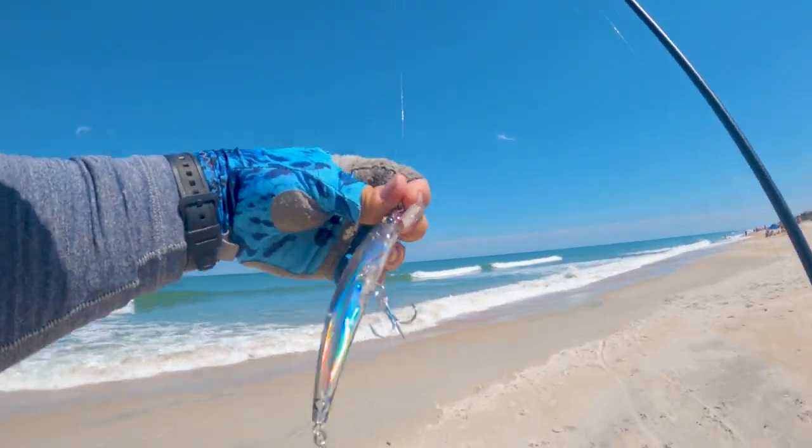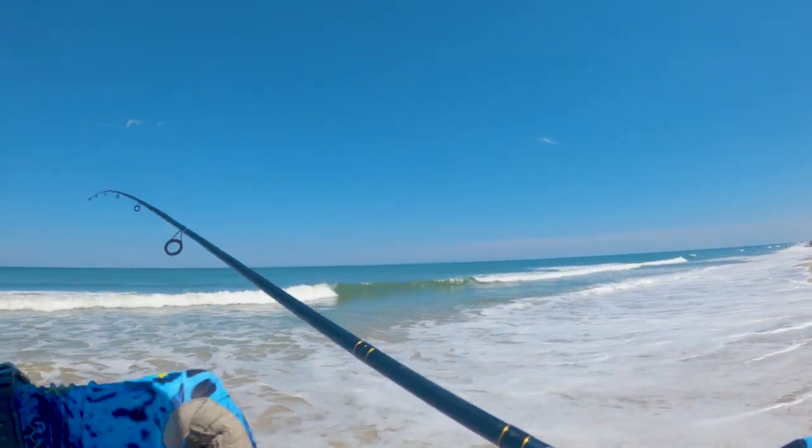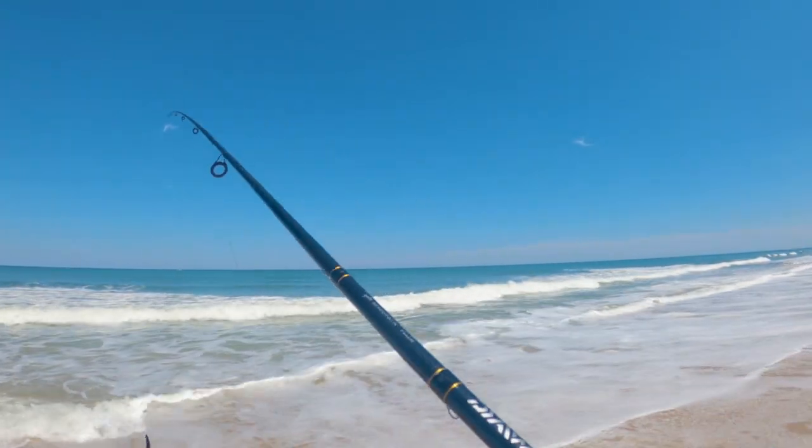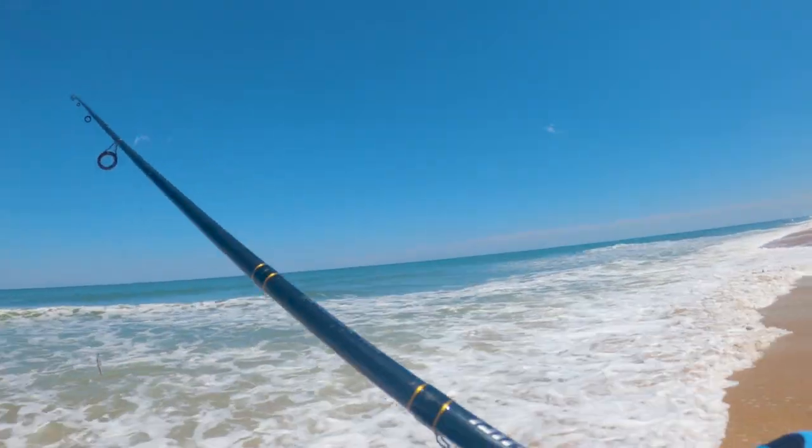This one I'm gonna be throwing in the surf. It's pretty reflective and pretty bright. I'm hoping to maybe get some jack crevalle or Spanish mackerel moving along those lines. I need my drag pretty tight.